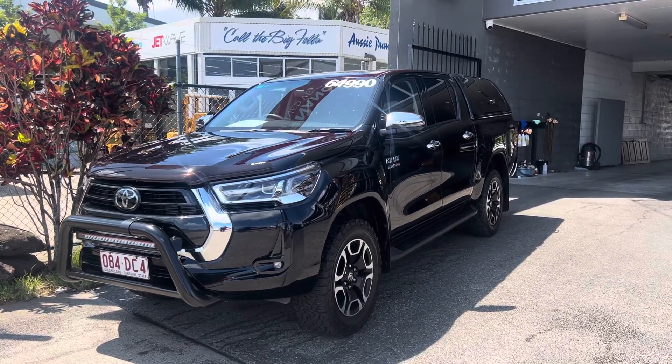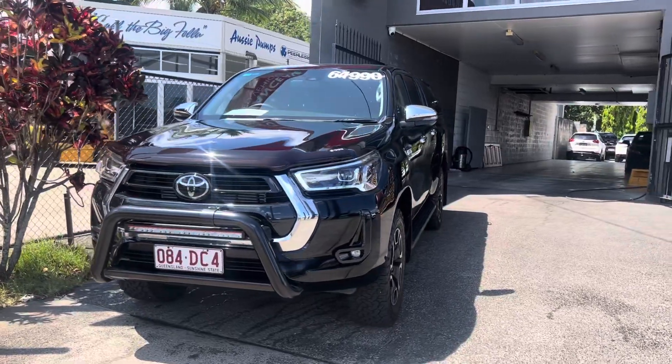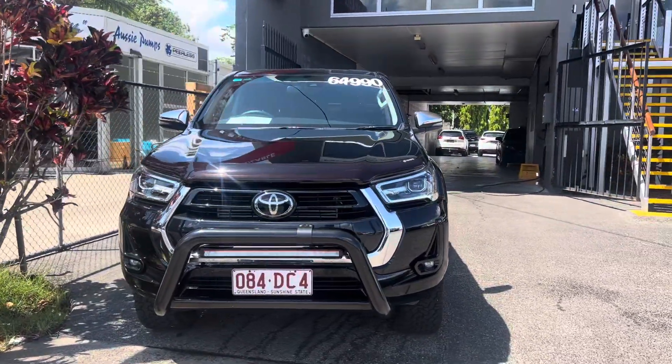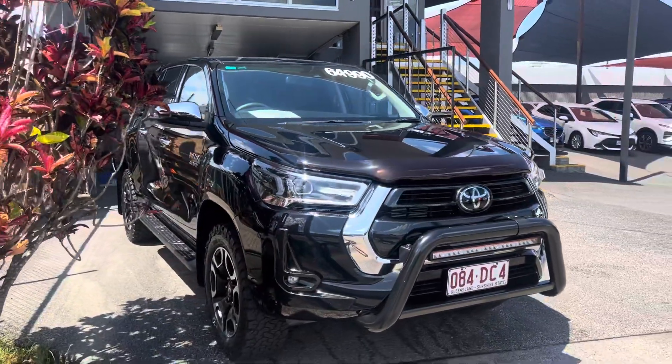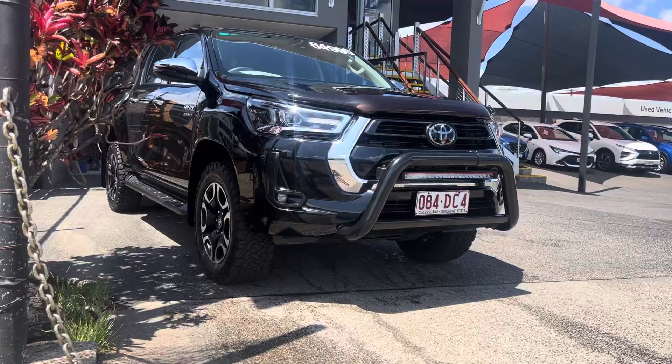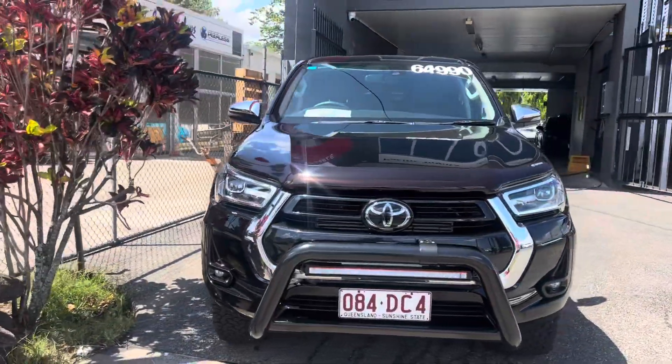Good morning Kimberly, Daniel here from Pacific Toyota, Toyota and Lexus of Cairns. Thank you so much for your inquiry on our beautiful 2021 plate Toyota Hilux SR5. This one's done just around 29,000 kilometers. It has a bit of 4x4 gear on it as you can see. It's in very good condition and very low k's for its age.